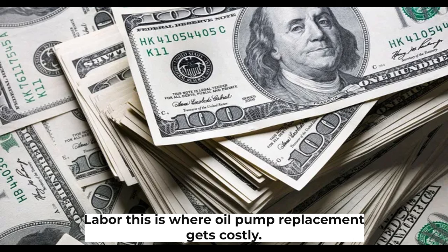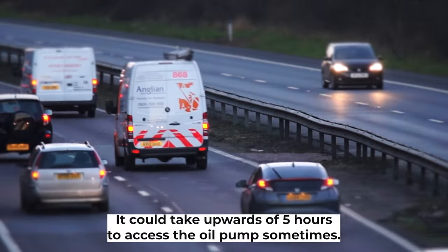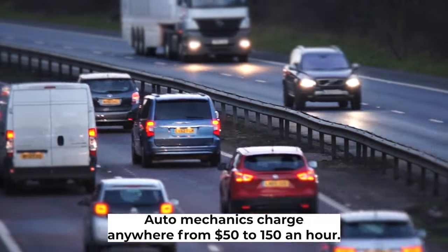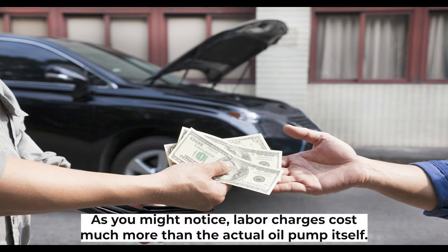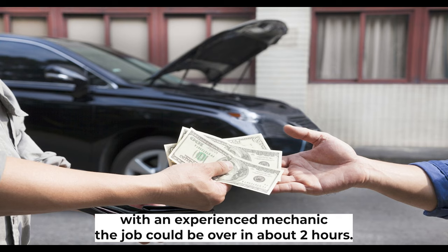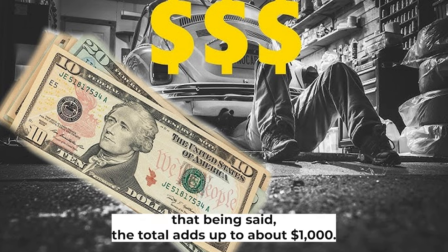Labor is where oil pump replacement gets costly. The time needed to access the oil pump varies by model — it can take upwards of 5 hours, and in some models even 10 hours to remove and replace it. Auto mechanics charge anywhere from $50 to $150 per hour, with $100 being the average. The process takes 5 to 7 hours on average, though with an experienced mechanic on some models the job could be done in about 2 hours. Expect to pay $500 to $700 for labor and $300 to $400 for parts, bringing the total to about $1,000.